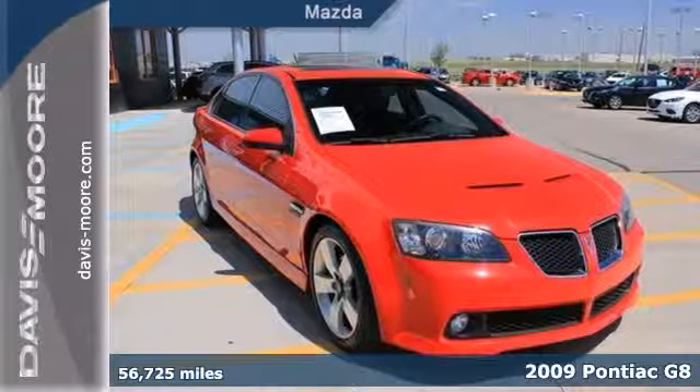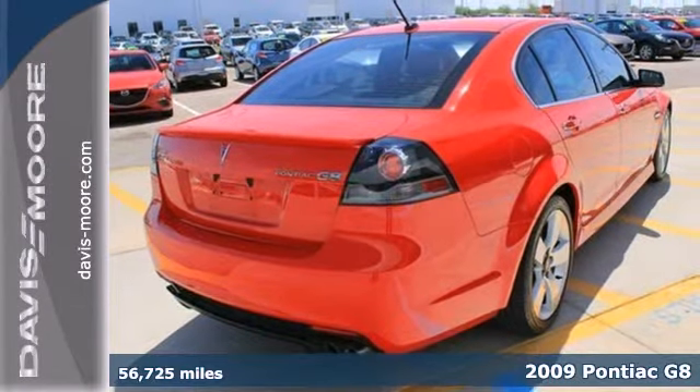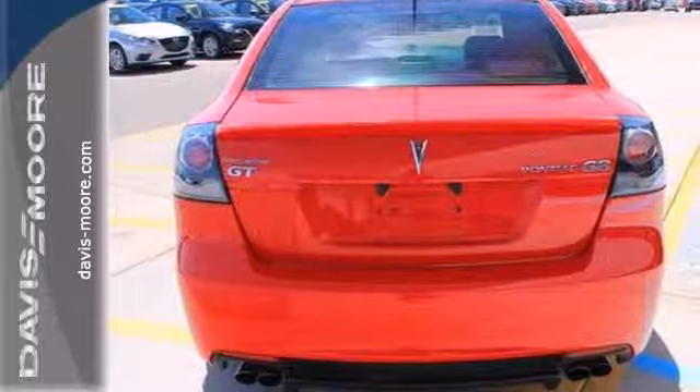It's a 2009 Pontiac G8. The G8 has standard safety features including front seat airbags, full length side curtain airbags, anti-lock disc brakes with brake assist, stability control and traction control.